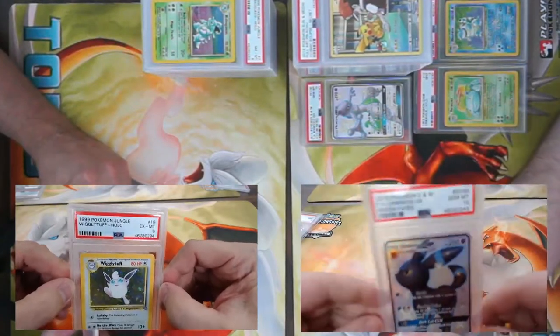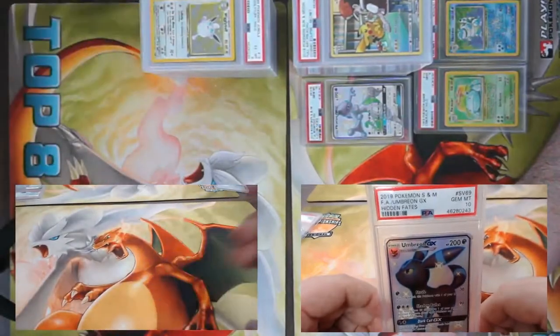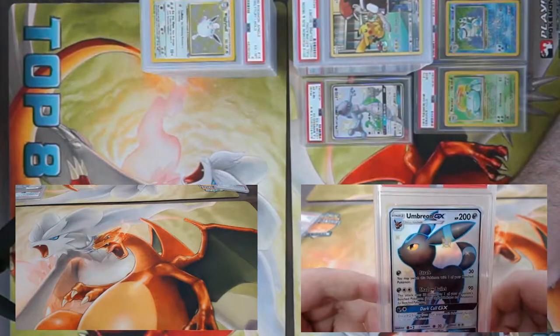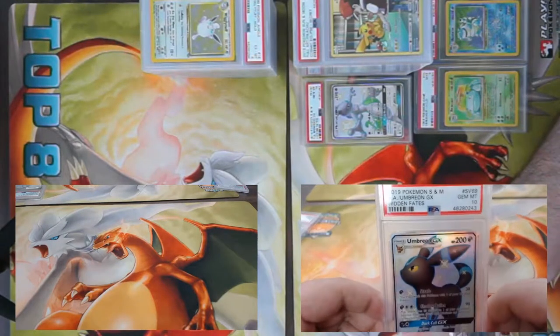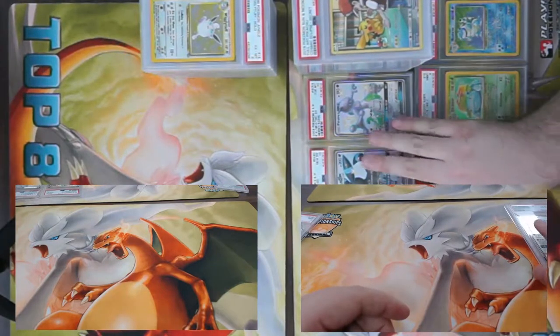Wrapping up this pack with Wigglytuff — we had Jigglypuff earlier, Wigglytuff came back a six. And another Gem Mint 10 from Hidden Fates shiny vault — this time Umbreon GX! That card is absolutely sweet.